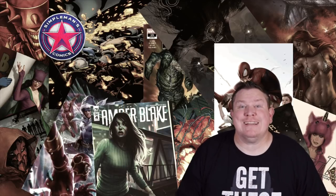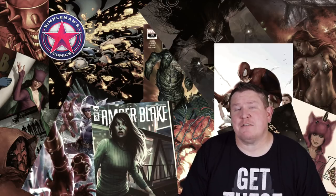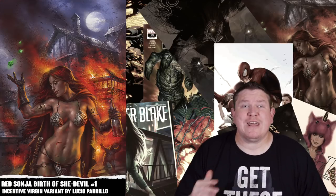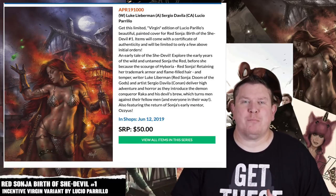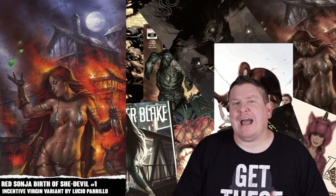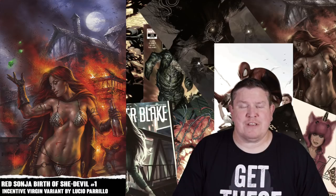Wrapping up DC and rolling into Dynamite Publishing, there's only one book I'm looking at this week and that is Red Sonja: Birth of She-Devil number one. Dynamite has a lot of covers and store exclusives, but the only cover I'm picking up is the Incentive Virgin Lucio Parrillo variant. From reading the previews it seems they were only going to print a certain amount above what was ordered. I haven't heard a lot of people talking about it, but I like that virgin variant. Be aware there are also great store exclusives out there as well.